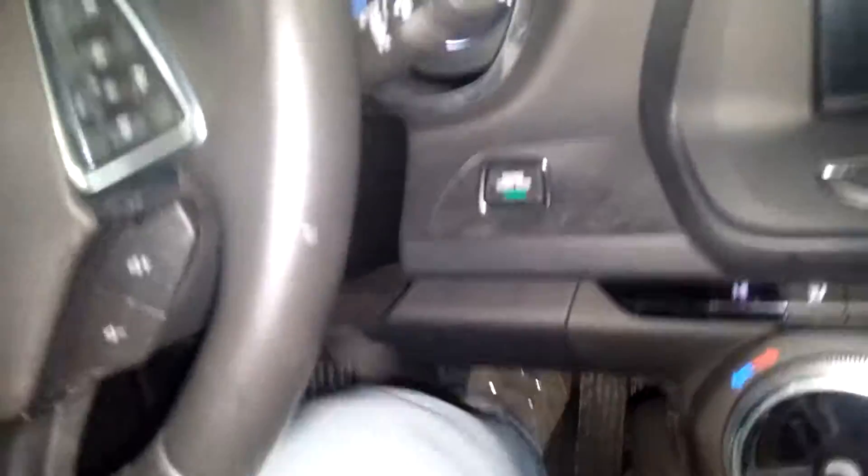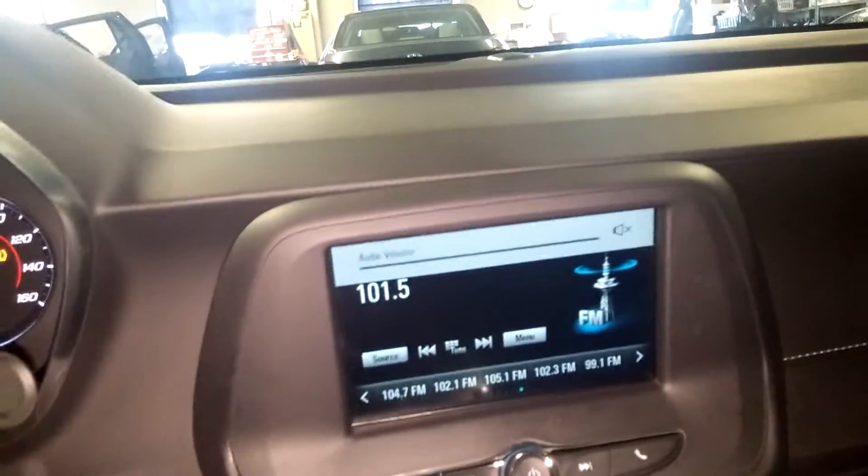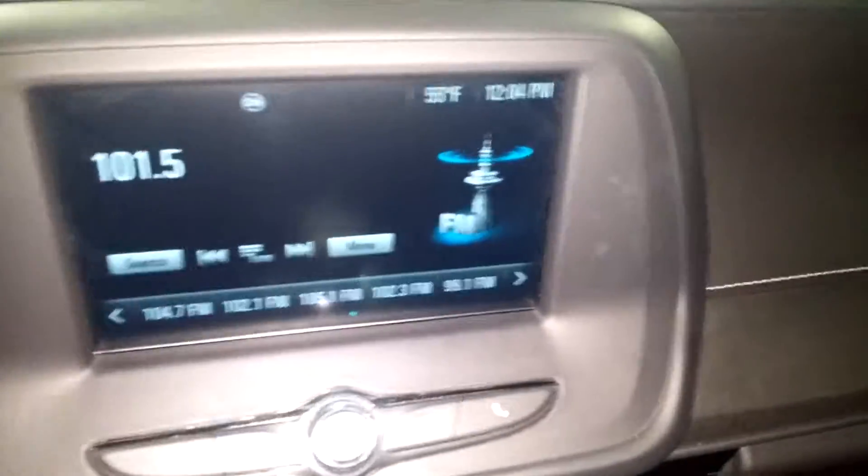We'll jump into this vehicle and turn it on so you can check out the instrument cluster and stuff like that. It's a push start system and does come with two key fob combos and owner's manuals. AM/FM/CD obviously working. Got your AC controls right down below, standard controls on both sides. This is what your rear camera looks like.